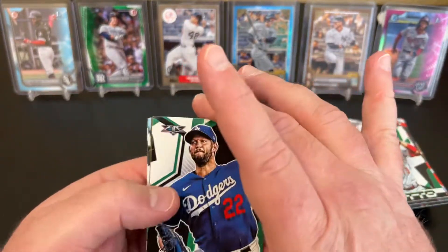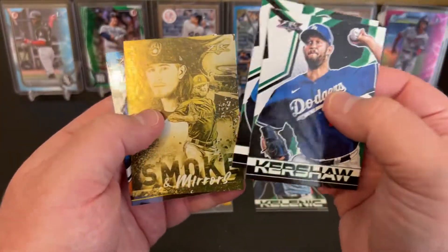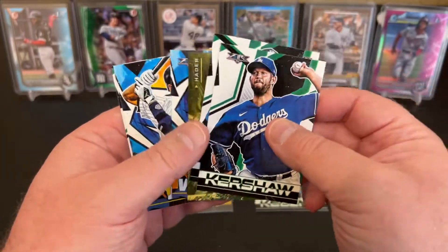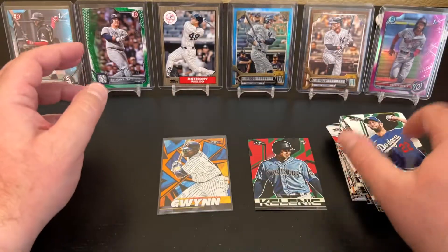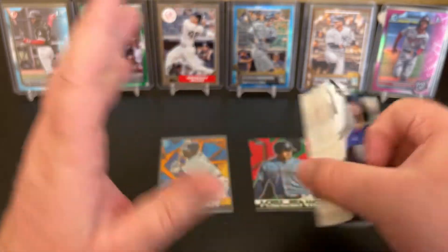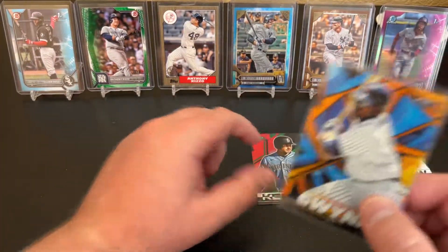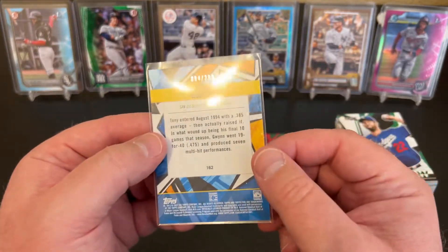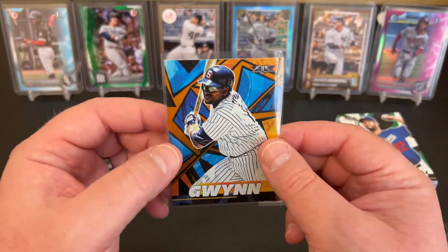Joey Bart on the back. Clayton Kershaw, Evan White, Smoke and Mirrors, Josh Hader, Justin Verlander, Derek Jeter. And Joey Bart rookie. Not an amazing box, but did get a numbered parallel of a Hall of Famer, which I'll take — so that's pretty sweet. We got the Jared Kelenic red, but this Tony Gwynn orange numbered to 299 is what I'll call the highlight. Pretty sweet addition.